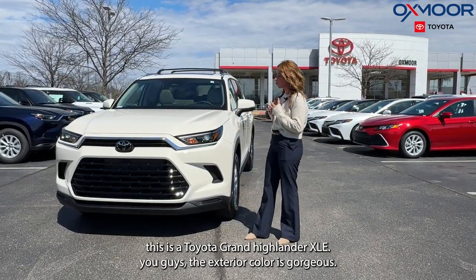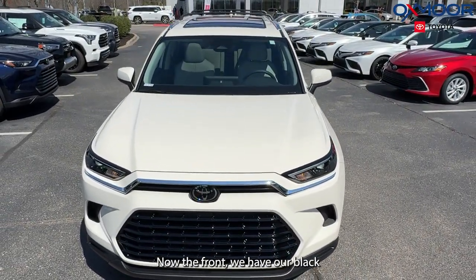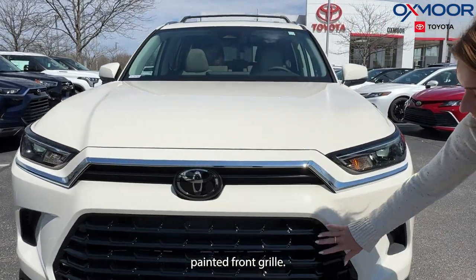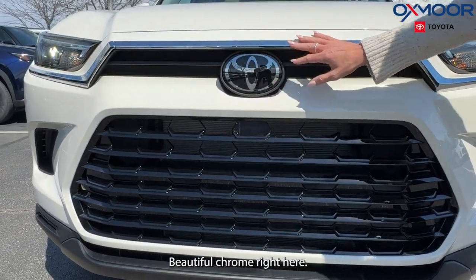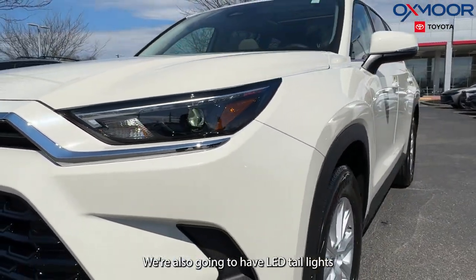The exterior color is gorgeous — it's called Coastal Cream. Very pretty. Up front, we have our black painted front grille, which really stands out against this color. There's beautiful chrome right here, and we're going to have LED headlights as well as LED taillights.